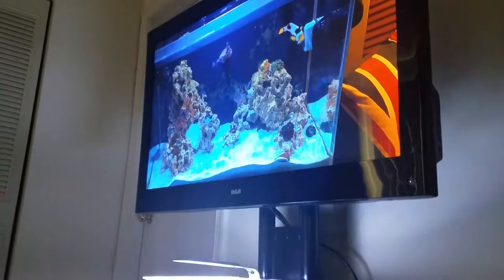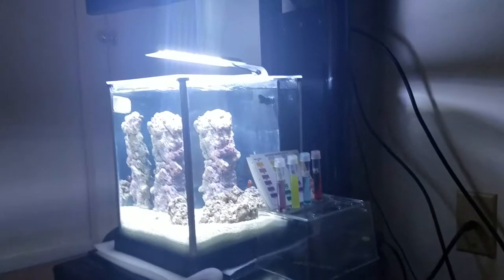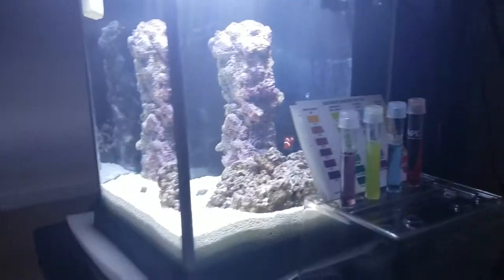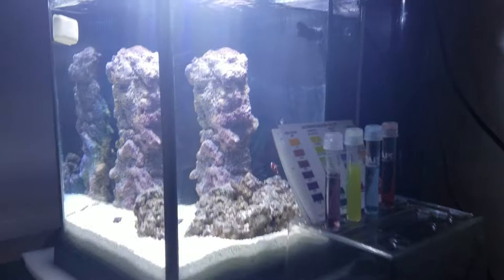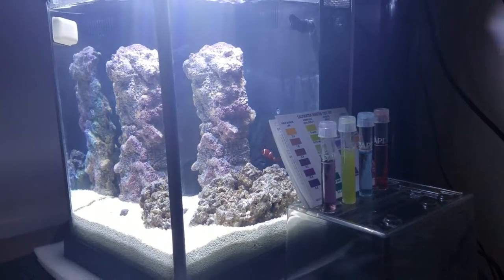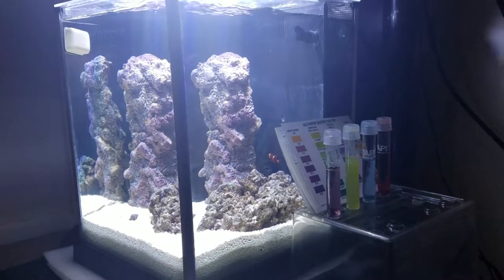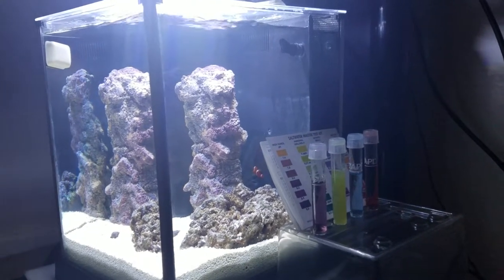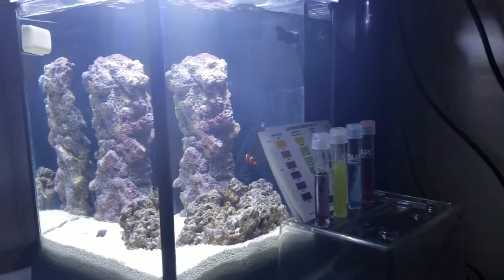Hey everyone, Sean here and this is an update on the Fluval Spec 3 Pico saltwater aquarium I put together over the weekend. So this is day three. I put the saltwater and sand in on Friday, then Saturday everything settled, and Sunday I did put the Biospira in to start the cycle along with a clown fish that I rescued from my 125 gallon tank.